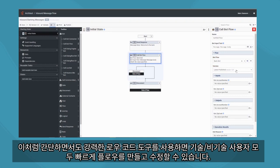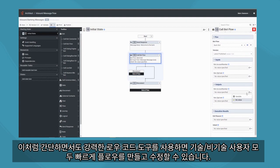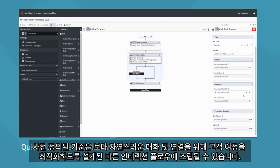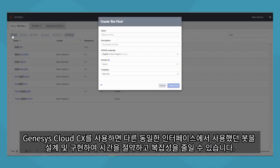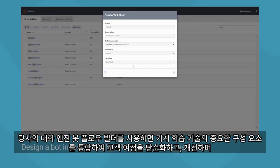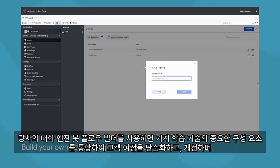Architect is a user-friendly drag-and-drop orchestration flow builder. This simple yet powerful low-code tool allows both technical and non-technical users to quickly create and edit flows. Pre-defined criteria are assembled to author simple to sophisticated interaction flows designed to optimize the customer journey to be more natural, conversational, and connected, using all available channels, events, and data in real-time. Genesys Cloud CX lets you design and implement a bot from the same interface as everything else, saving time and reducing complexity. Our Dialog Engine Bot Flow Builder allows you to incorporate critical components of machine learning technology to build the best bot that will simplify and improve the customer journey.